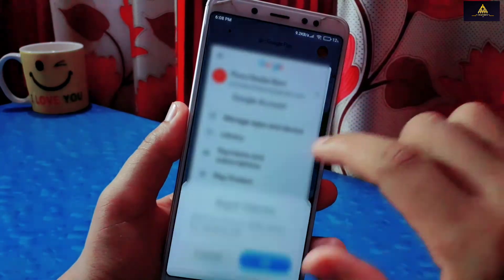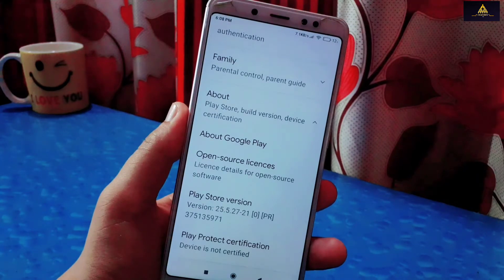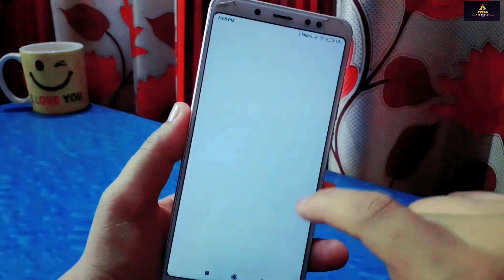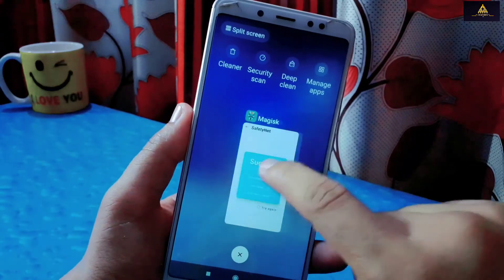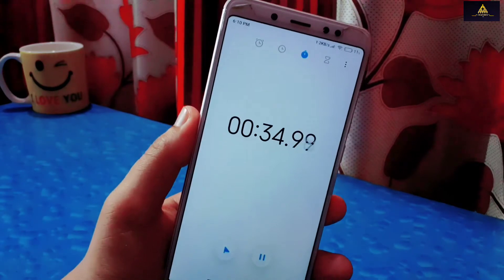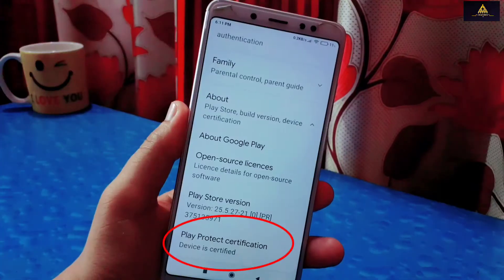Now let's check if the device is certified in Play Store — but still device is not certified. We know we have to clear Play Store's data and check back after a few minutes. Long press on Play Store, click App Info, and clear its data as we did on the first and second methods. Wait a few minutes and then it will show device is certified. So this was our third method — if it also does not work on your device, then try our fourth method.